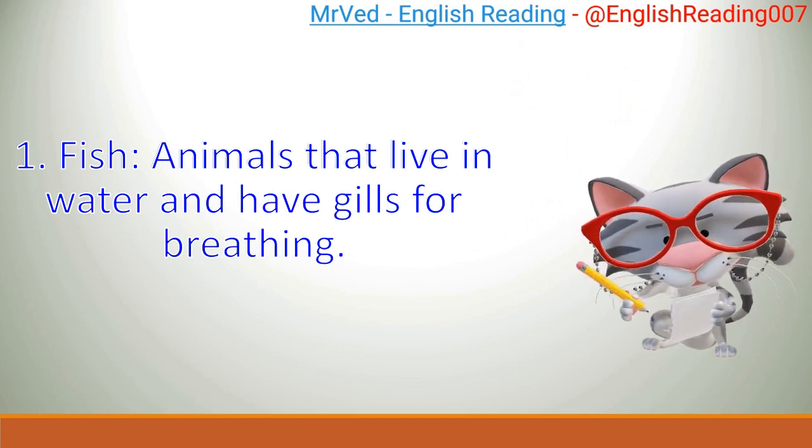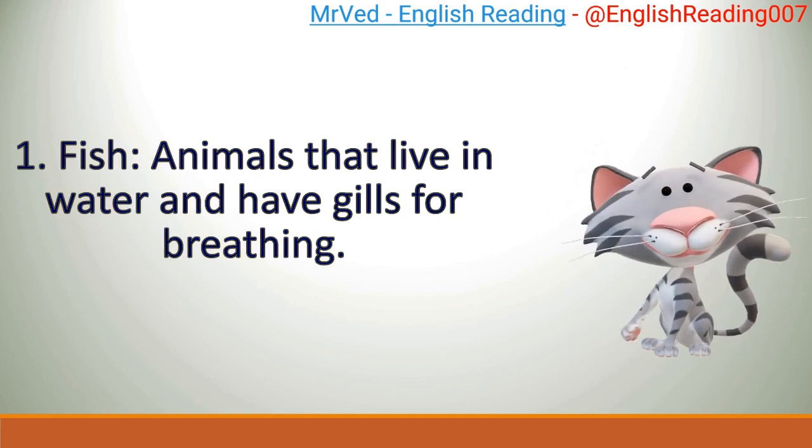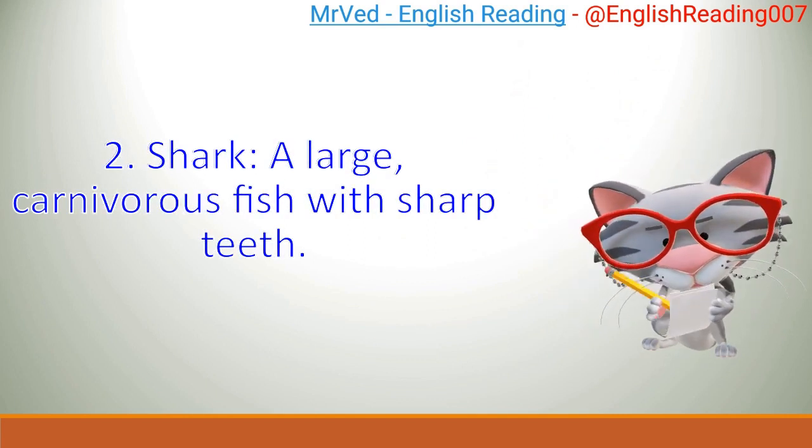Fish: animals that live in water and have gills for breathing. Shark: a large, carnivorous fish with sharp teeth.